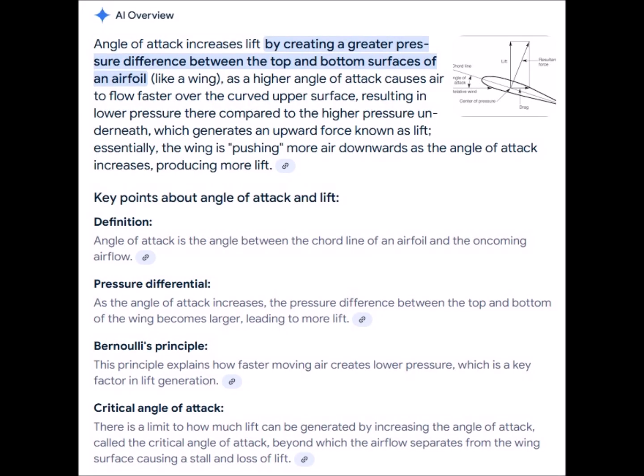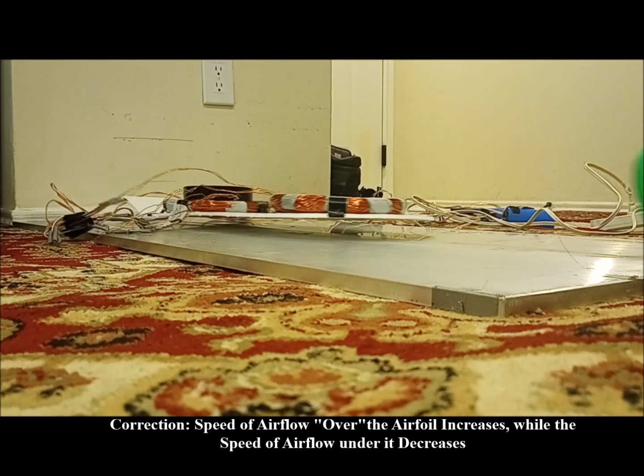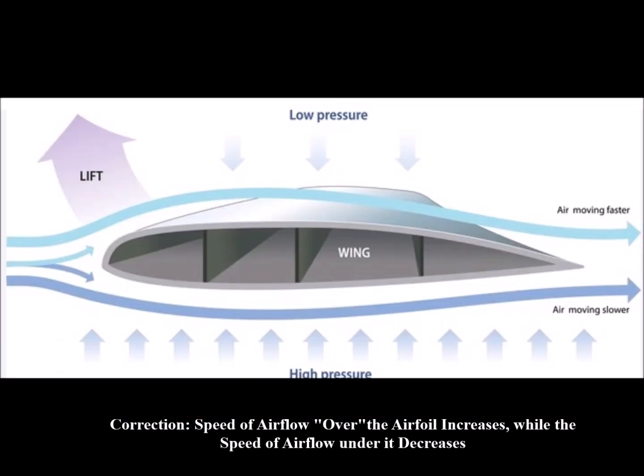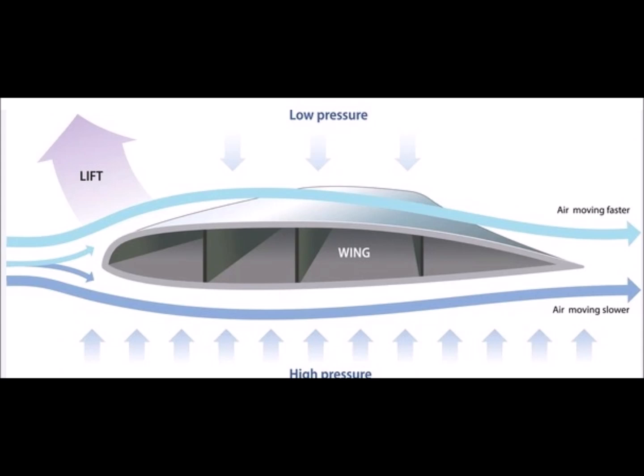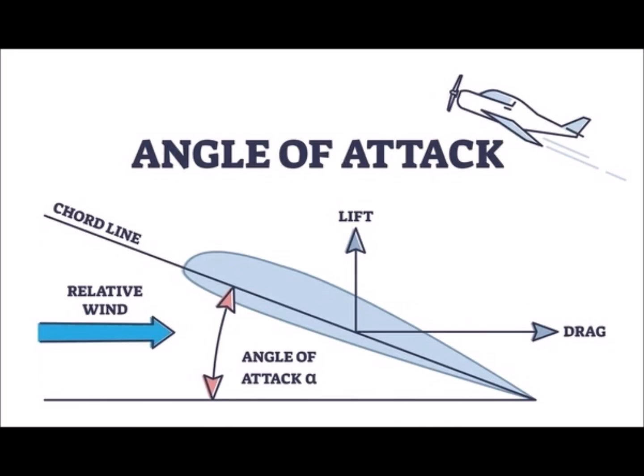The extra lift gained by a real hoverboard would depend on its position and orientation during flight. When the front of the board is held at a slightly higher elevation, the speed of the airflow over its airfoil-like structure increases while the airflow under it simultaneously decreases. This increases the pressure difference between top and bottom, hence increasing lift — a principle understood in aviation as the angle of attack.